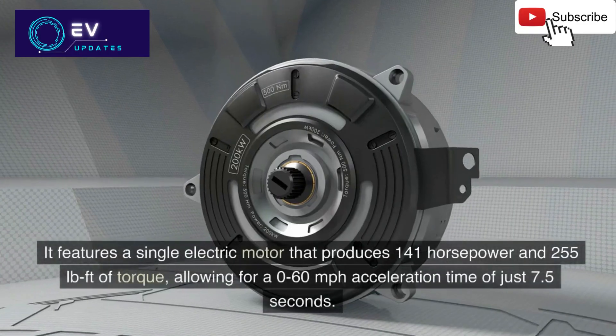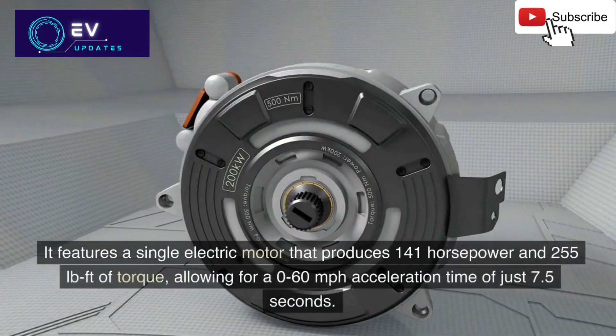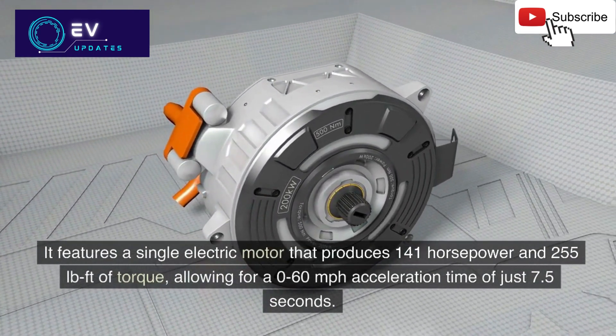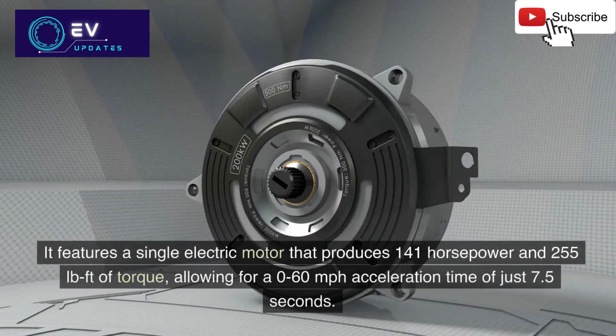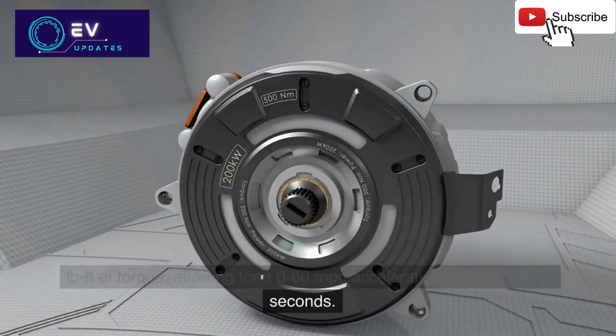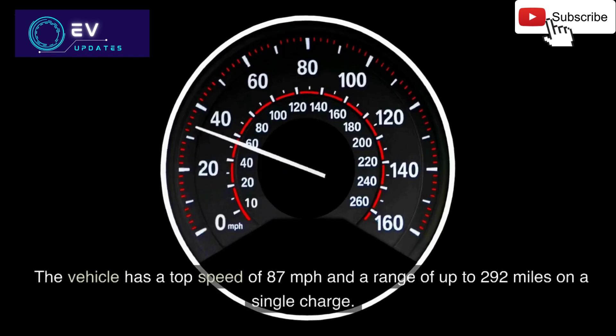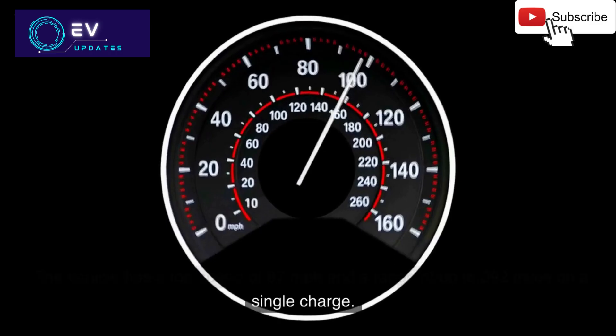It features a single electric motor that produces 141 horsepower and 255 pound-feet of torque, allowing for a 0 to 60 miles per hour acceleration time of just 7.5 seconds. The vehicle has a top speed of 87 miles per hour and a range of up to 292 miles on a single charge.